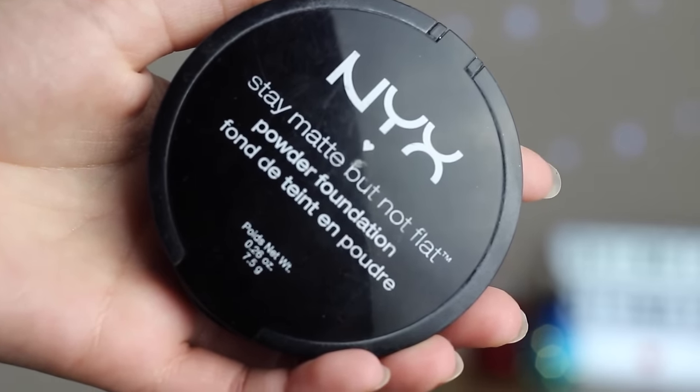Next up is powder. I'm using the NYX Stay Matte But Not Flat Powder Foundation in Ivory, which has an expiration date of 18 months — and funnily enough this is pretty much exactly a year and six months old. I'm setting my entire base with this. It still picks up the same amount of product; it hasn't stuck in the pan like I thought it might. It doesn't smell weird at all. I was worried it might have gone off, but I have nothing to complain about, and I've had no breakouts or problems using it.